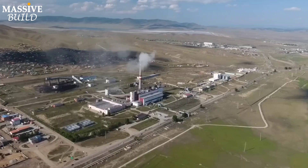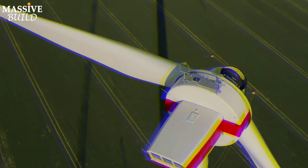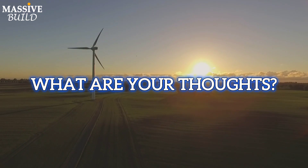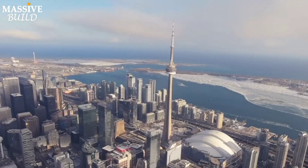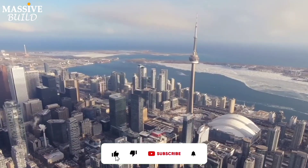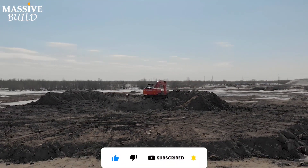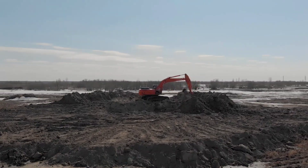It's a bridge that supports current energy needs while paving the way for a cleaner energy landscape. Could Canada become a pioneer by building one of the world's first zero-emission LNG facilities? Share your insights in the comments below, and don't miss out on the next video.